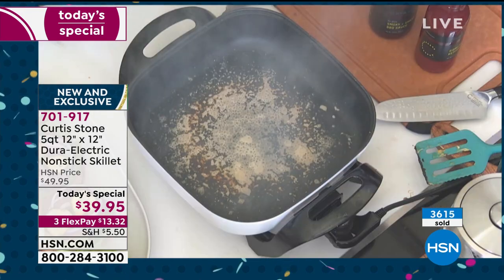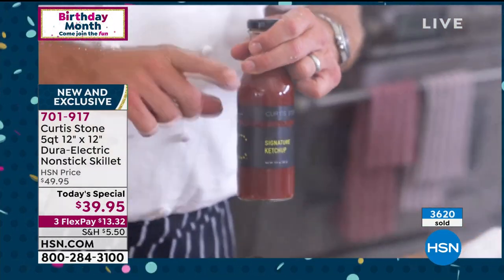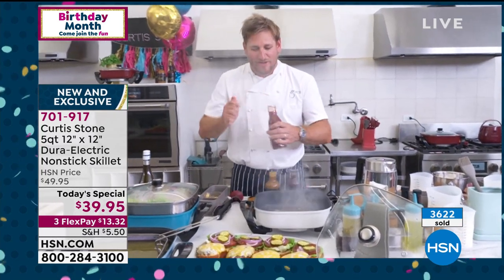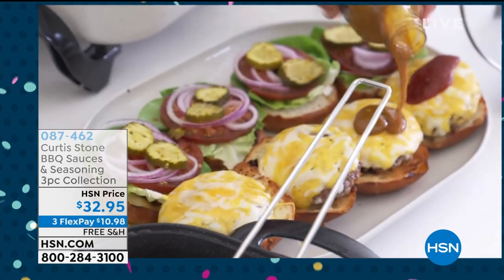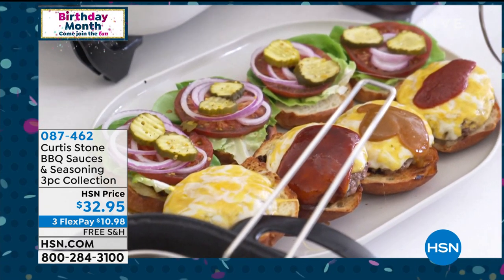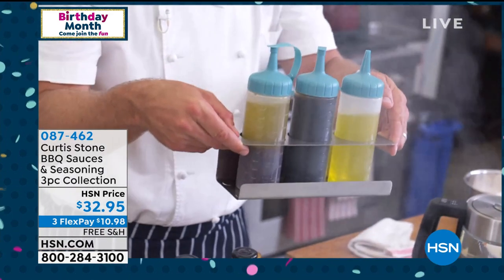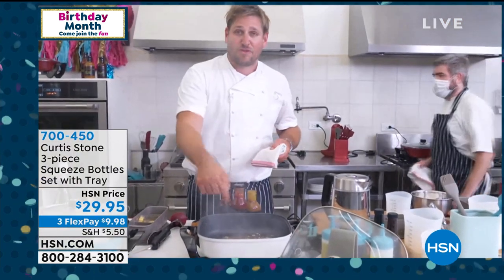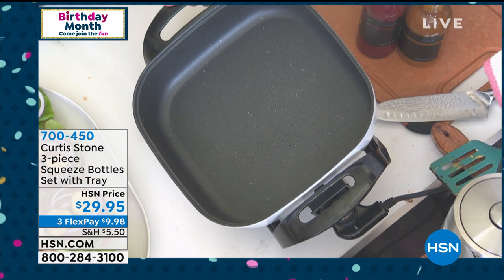Chef shows three new sauces: a sweet tangy mustard barbecue sauce, a smoky sweet barbecue sauce, and a signature ketchup — 'if you bought this only for the ketchup and threw the other two away, it would be the deal of a century.' Chef puts ketchup on one burger, sweet mustard on another — you can customize. Also available are squeeze bottles to fill with those sauces. Chef then throws a handful of parmesan cheese onto the pan to burn it on, just to prove the strength of the Durapan.